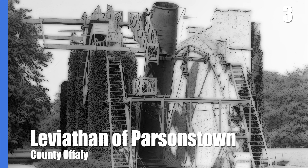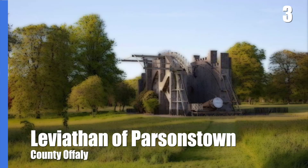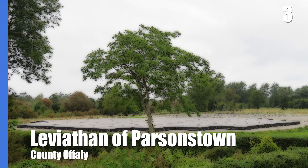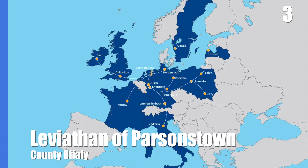By the early 20th century, the telescope was becoming redundant and falling apart, but it was reconstructed in the 1990s. However, this wasn't the end for astronomy in Birr. Today, the I-LOFAR Radio Telescope stands on the castle grounds, part of a European-wide network which can observe the universe in unprecedented detail at low radio frequencies.